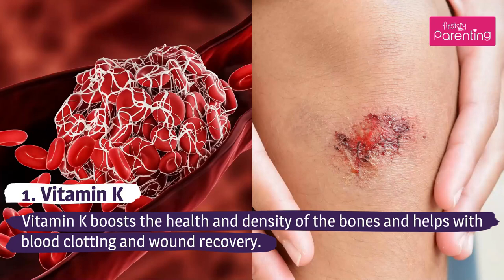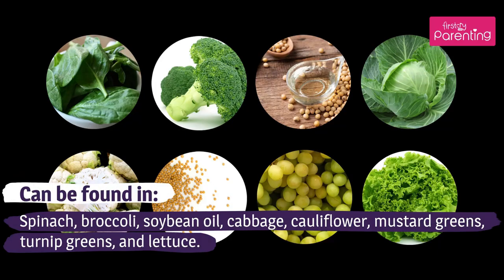Vitamin K boosts the health and density of the bones and helps with blood clotting and wound recovery. Can be found in spinach, broccoli, soybean oil, cabbage, cauliflower, mustard greens, turnip greens, and lettuce.